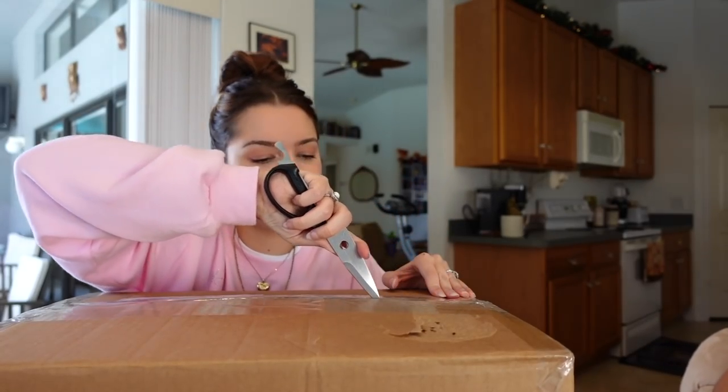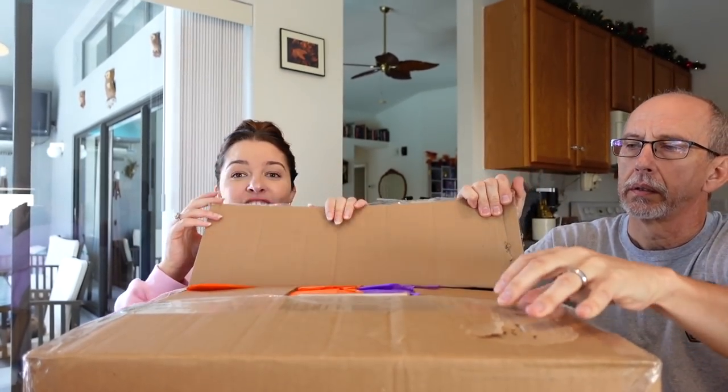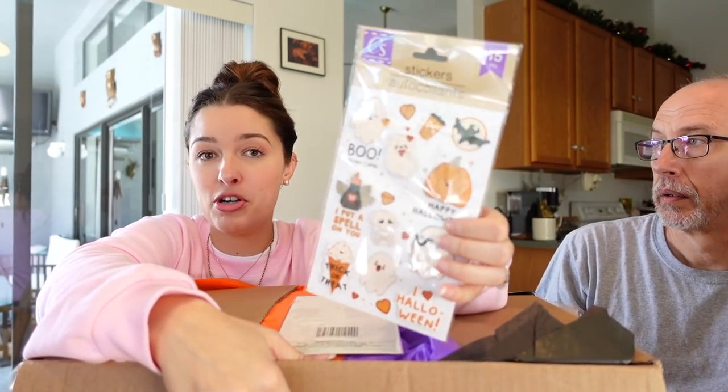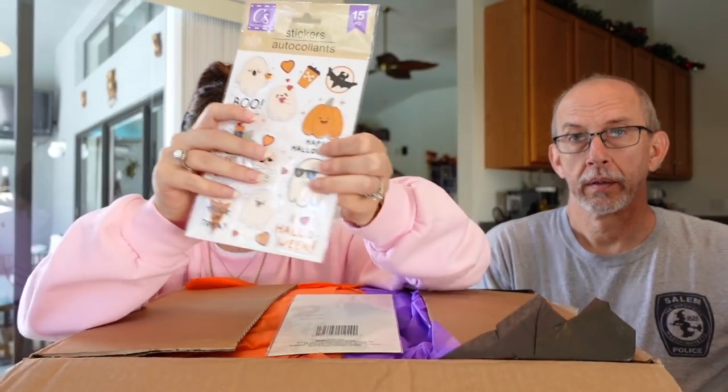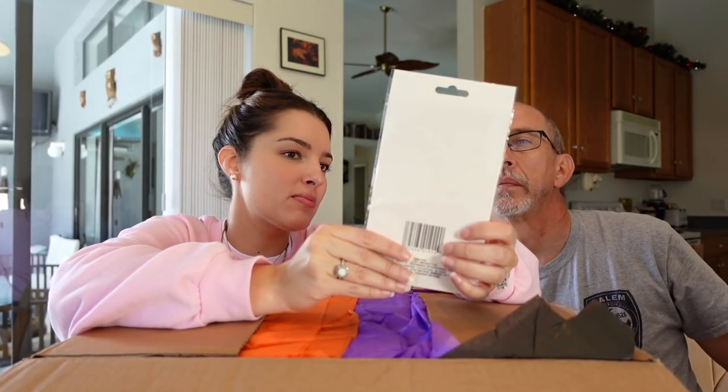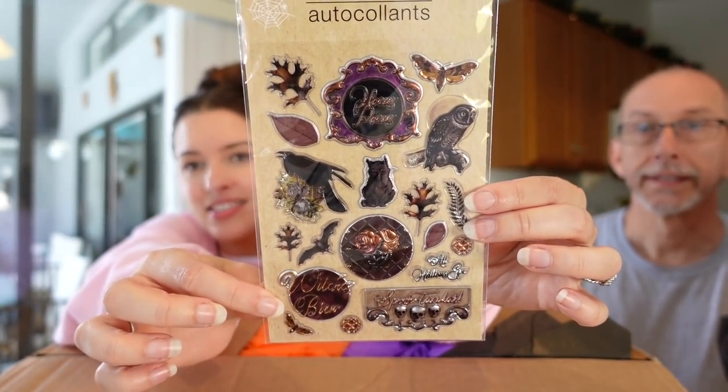All right guys, first we're going to start with a package from Cherokee. It is a beautiful box wrapped in happy Halloween with skulls — which means we're late getting it open, but next Halloween here it is. It's quite heavy. Oh, first of all look at how cute — I love them! Even though Halloween has passed, this is our fault for getting the package late. We have stickers — oh look at these, stop it right now! I like the owl. Yeah, check this out guys. Awesome!